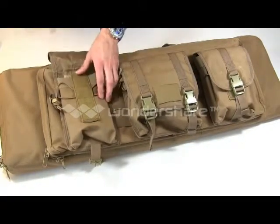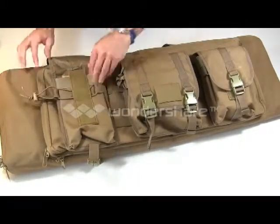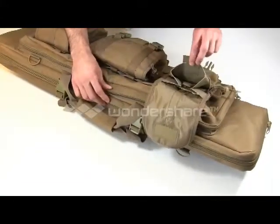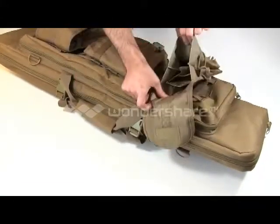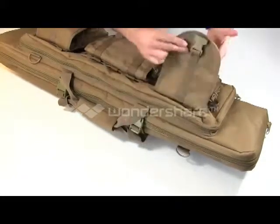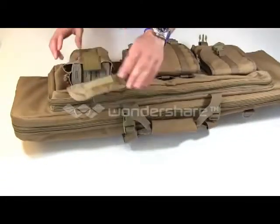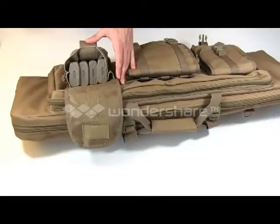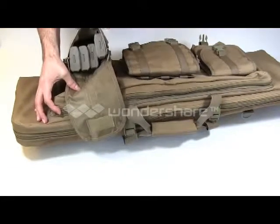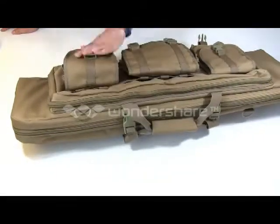There is an elastic strap here that you can cinch down if you like. The inside of these pockets has a divider — there's the main area and then a divider behind it where you can put smaller stuff, papers, and instructions. To show you how big they are: the pocket on this side holds four Magpul PMags, and could probably hold a fifth — it stretches out pretty well. Nice big pockets, work very well for that.